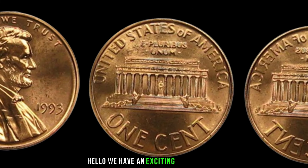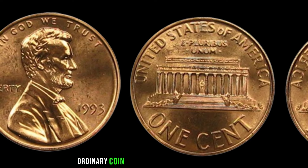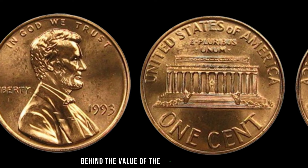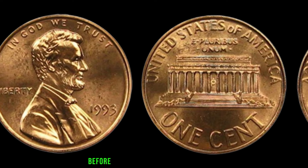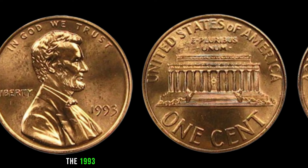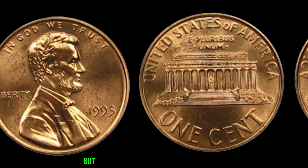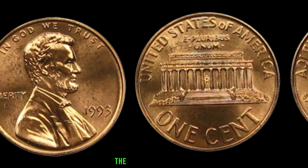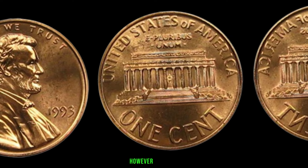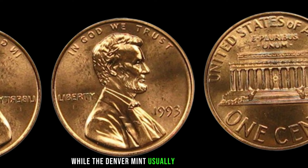We have an exciting topic for you — the 1993 Lincoln penny. You might be surprised to learn that this seemingly ordinary coin could be hiding some big money. The 1993 Lincoln penny is part of the long-standing tradition of honoring Abraham Lincoln on our coins. It was minted in Philadelphia and Denver. Keep in mind that the Philadelphia mint typically doesn't include a mint mark, while the Denver mint usually has a D mint mark.